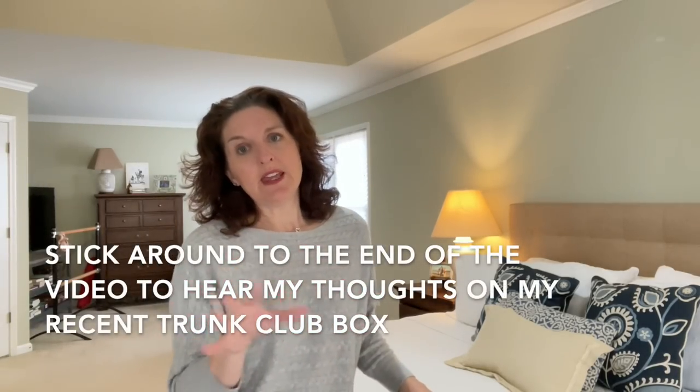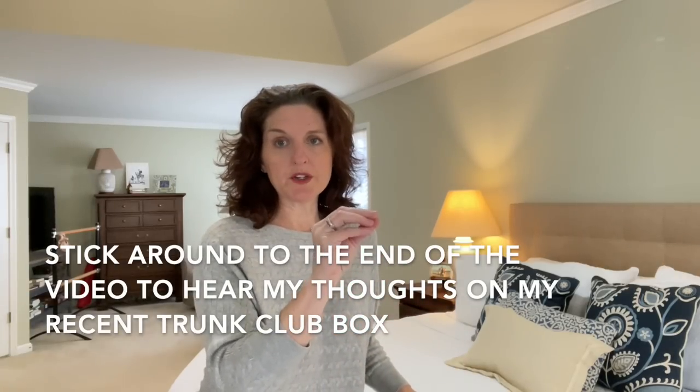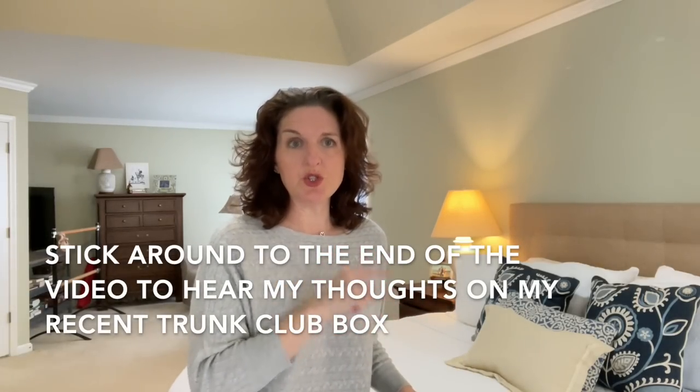Before I get into this box, I want to make sure you guys understand how it works if you choose to use the link below to order clothes for yourself. If you have never ordered Stitch Fix before and you're interested in getting a box, if you use the code that is in the description box, you will get $25 and I will get $25. It's not really an affiliate link — anybody who orders Stitch Fix has access to it. It's just a referral code, so no pressure at all.